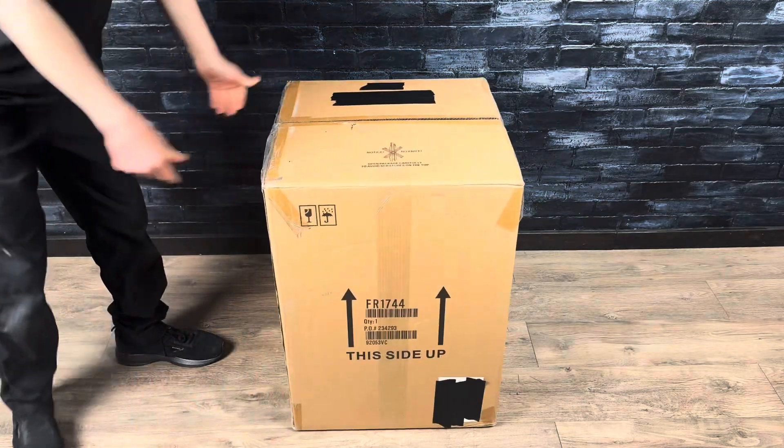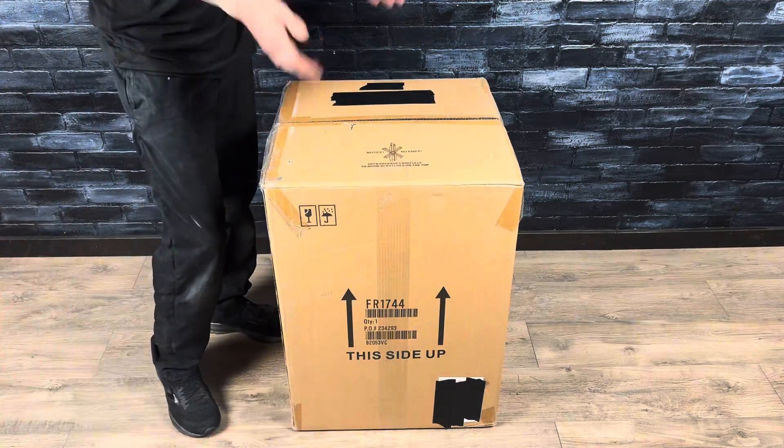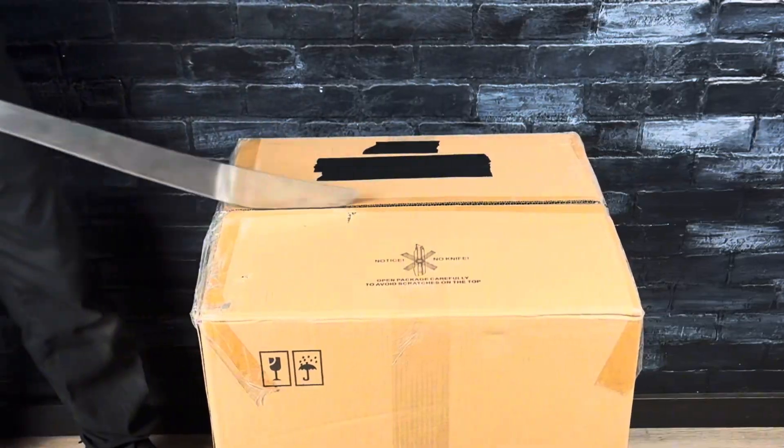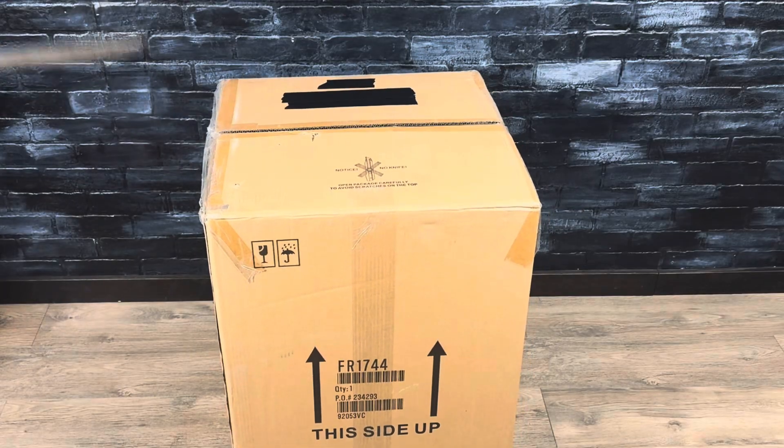So here we have this Decor Therapy round end table. This comes in a huge box, so I'm going to assume it's already put together. Let's go ahead and carefully open this up and see what it looks like.